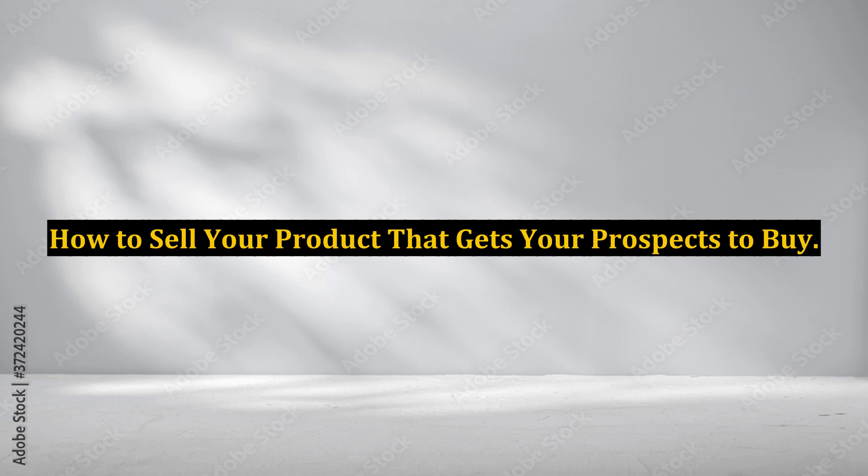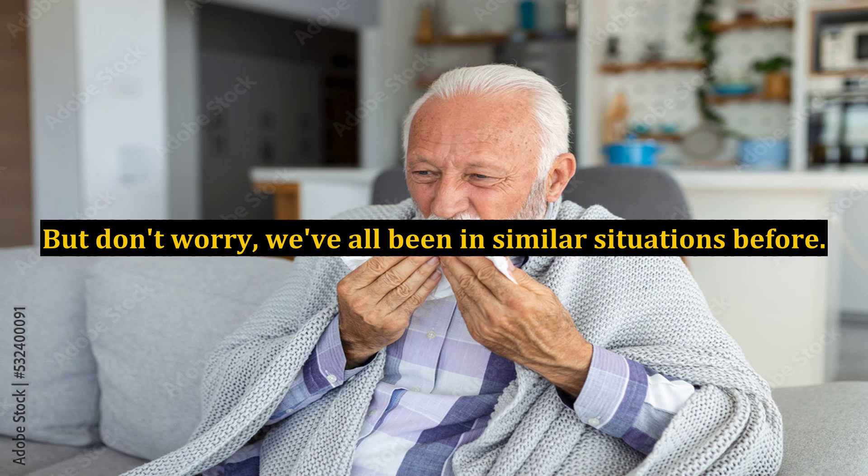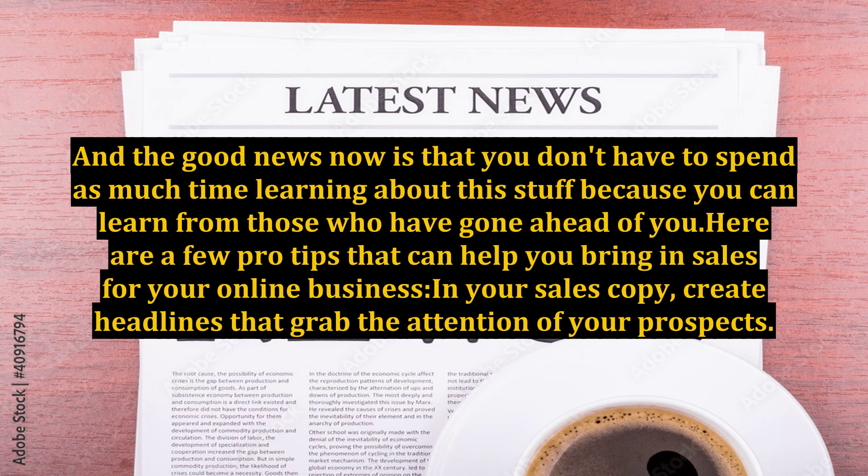How to sell your product and get your prospects to buy. If you are doing business online, especially if you are new, you know how hard it is to make that first sale. But don't worry, we've all been in similar situations before. The good news is that you don't have to spend as much time learning about this because you can learn from those who have gone ahead of you. Here are a few pro tips that can help you bring in sales for your online business.